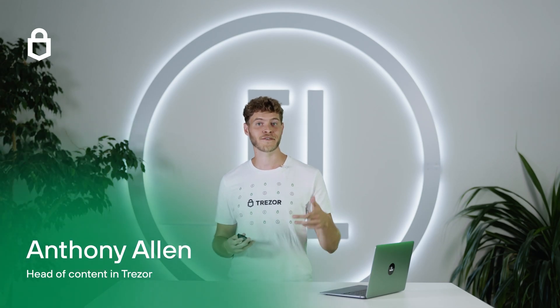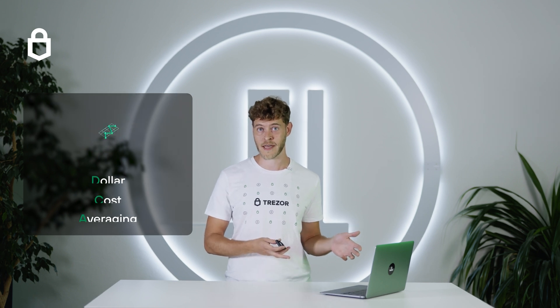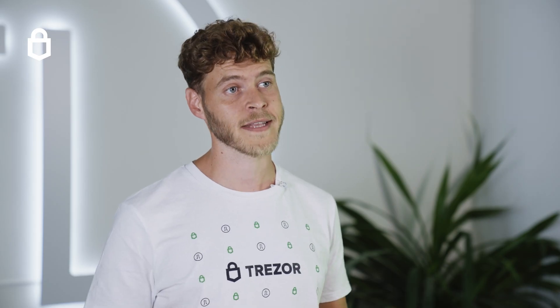Hi, I'm Anthony from Trezor and I'm here to show you how to set up a Bitcoin savings or dollar-cost averaging account powered by Inviti directly in your Trezor wallet.